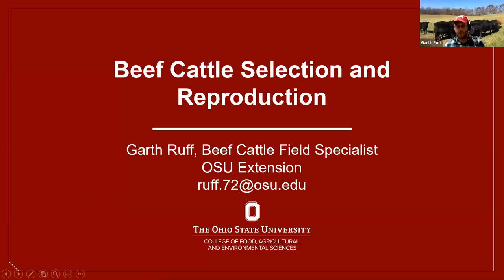Good evening. I appreciate the opportunity and the invitation to talk to you. My name is Garth Ruff. I'm the Beef Cattle Field Specialist for OSU Extension. I've been in that role since September of last fall.